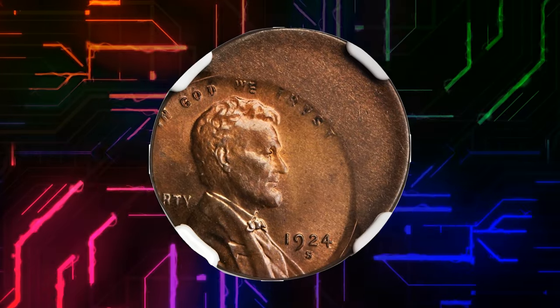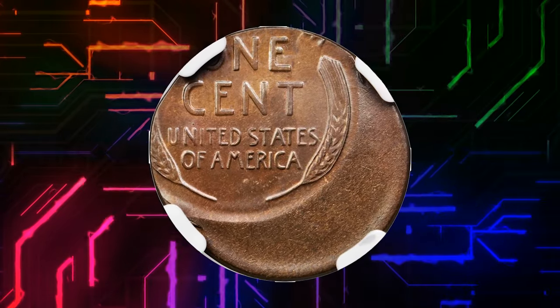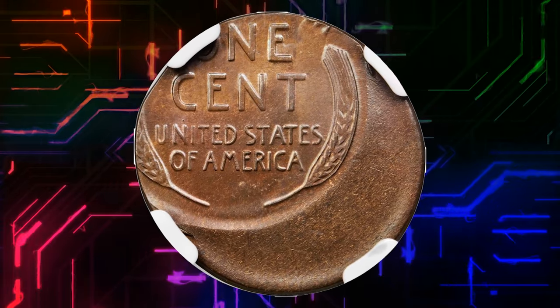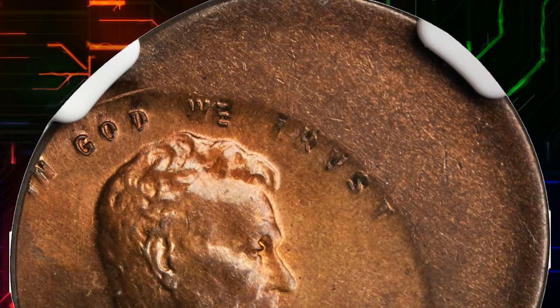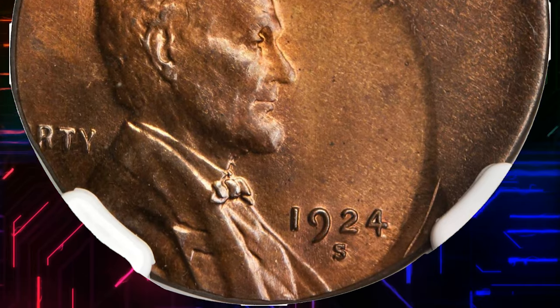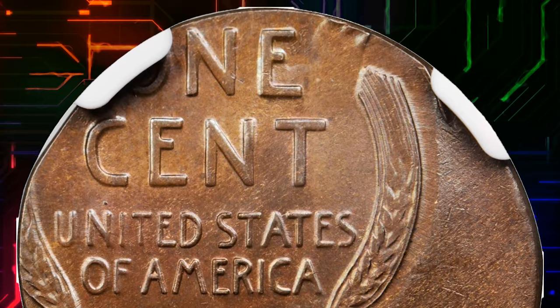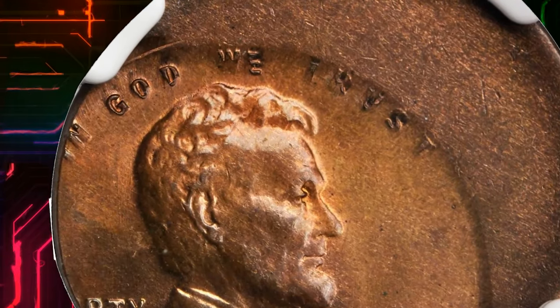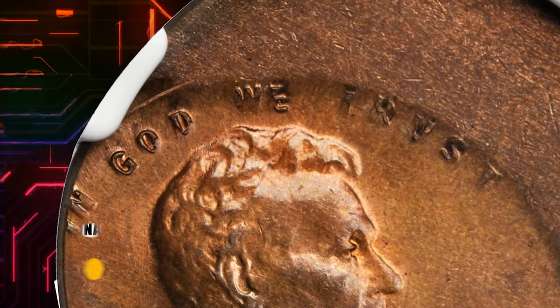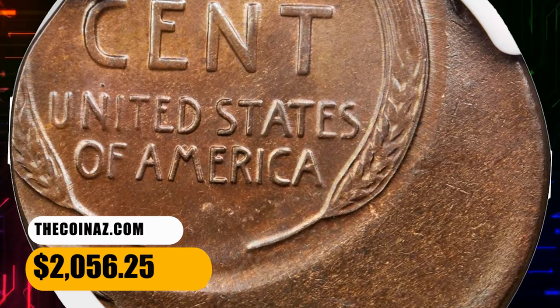Number 16. This is a 1924-S Lincoln cent in MS65 Brown condition. An amazing off-center Lincoln cent with mint orange surfaces tempered with golden tan toning. Off-center to 7 o'clock, with the obverse rim through the bottom of Lincoln's portrait, and with all of the date and legend details intact except 'LIBE' which is off the planchet. The reverse details, off-center to 11 o'clock, feature everything from 'ONE CENT' downward. It was sold for $2,056.25.